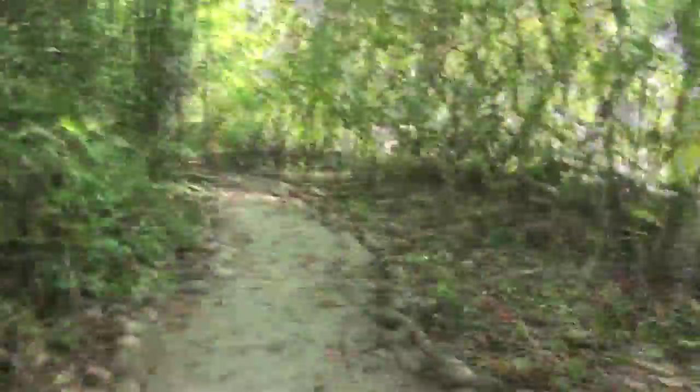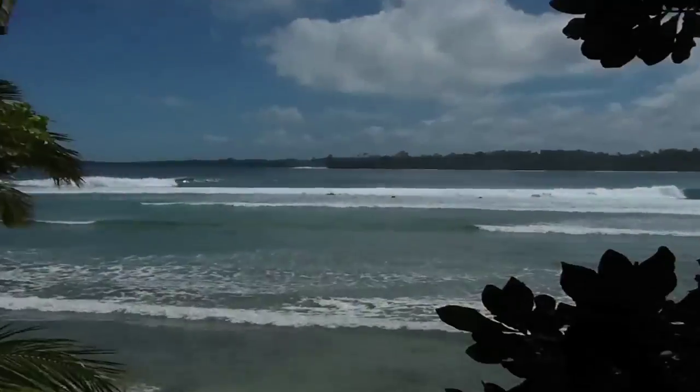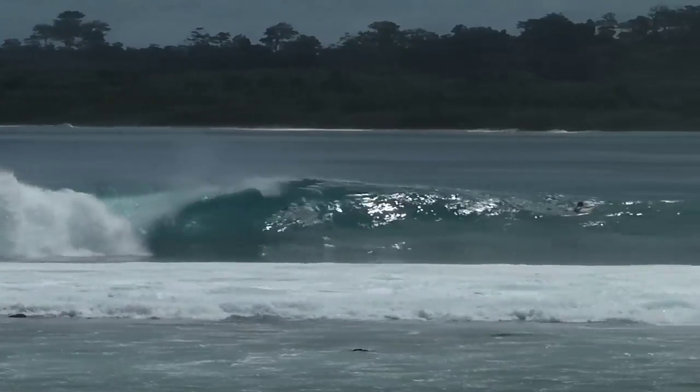Continuing from bungalow five you can walk five minutes down the shady track until you come to hideaways where we have another lookout tower. This tower also has chairs and a veranda and overlooks the waves peeling through the bay. It is a great platform for photos and videos with a spectacular view of all the action happening right out front.